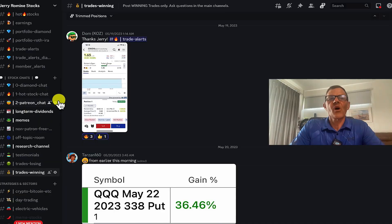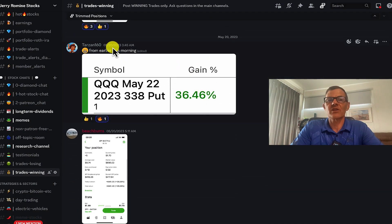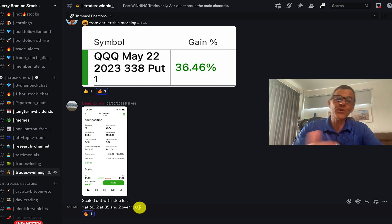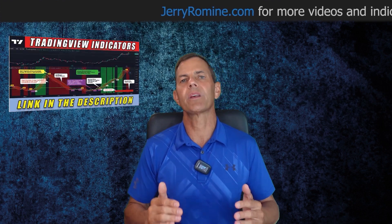And before we jump into today's video, I want to congratulate a few of our Discord members on their winners. First up, we've got Dom — they picked up a $188.25 profit on ONON (On Running), which worked out to a 449.9% return. Well done, Dom. Next up, we've got Tarzan, who picked up a 36.46% gain on the triple Q. And then we've got Beach Bums, who scaled out with a stop loss — one at 66%, two at 85%, and two for over 100% profits. Extremely well done, guys. This is what we do in my private Discord, and if you want all of our trading alerts and help from our awesome community, join us in the Discord — link in the description below.